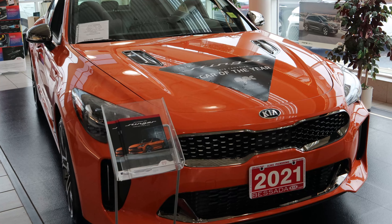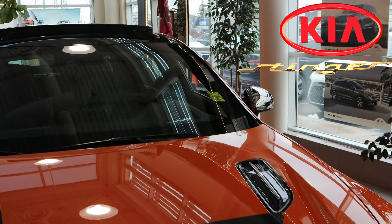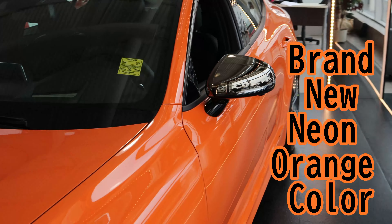Alright guys, so we got the 2021 Kia Stinger here. This color is only available brand new for 2021.